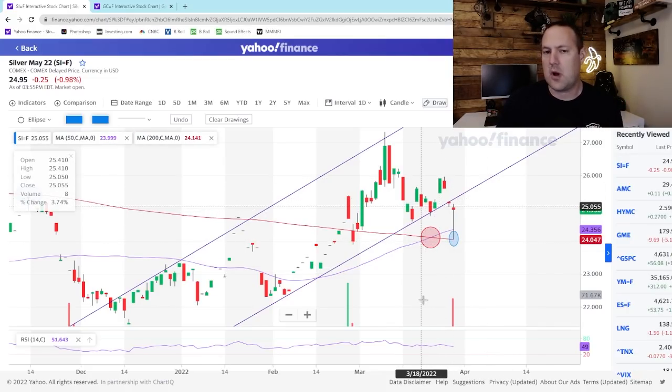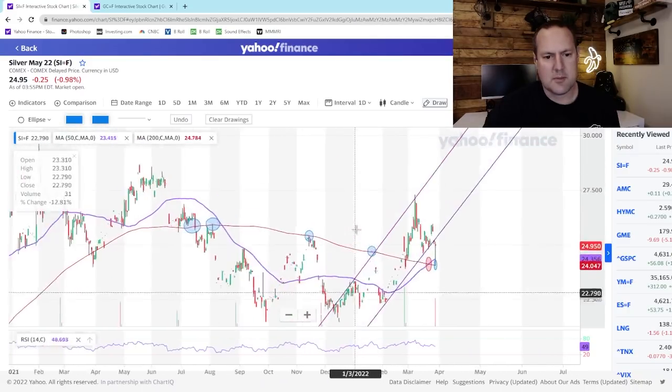I just want to point out that back here in this red circle is that beautiful golden cross that we made just a few days ago, where the 50-day moving average crossed above the 200-day moving average. Now I want to zoom out and show you a couple of other key dates on this chart.